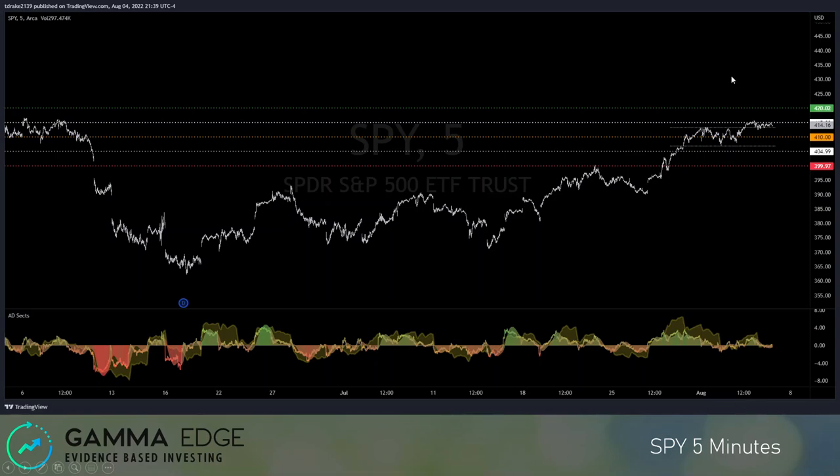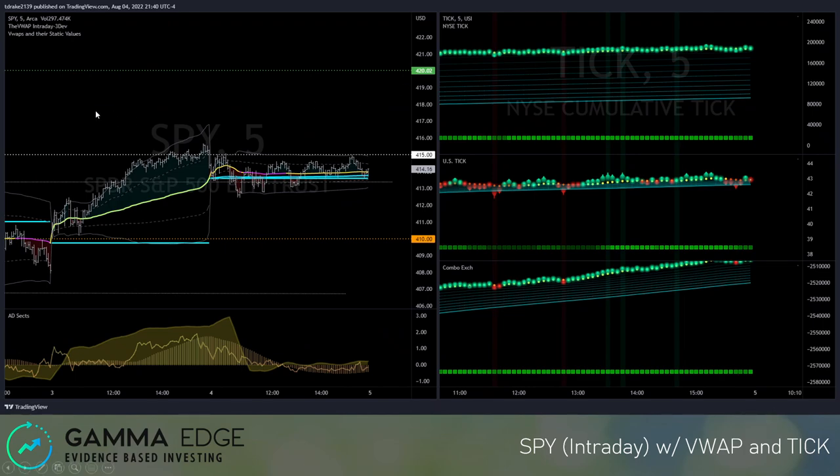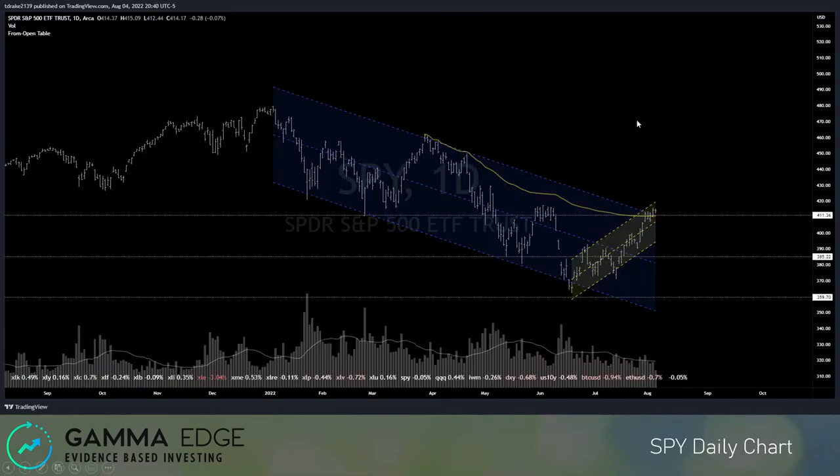Here we have the SPY intraday chart showing a choppy, consolidating day. And here we have the SPY daily chart — talking about the 411 level. We have VWAP support here. Above this level we're still constructive; below this level I'd be looking for a little bit of a pullback and consolidation. Pretty cut and dry.